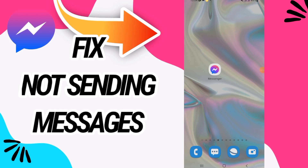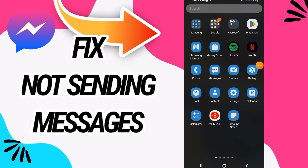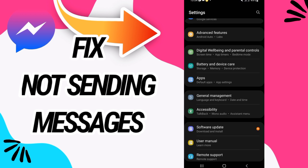How to fix Messenger not sending messages. In this video we talk about how to fix this on your Messenger — just watch this video till the end. First, you have to go and open Settings on your phone.